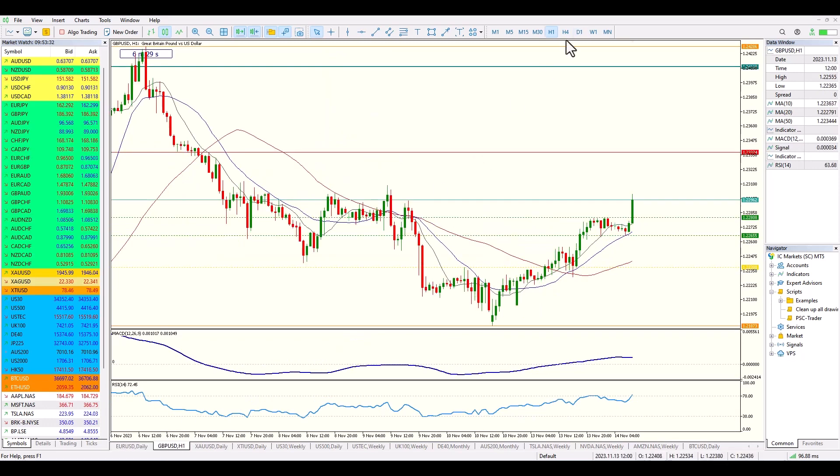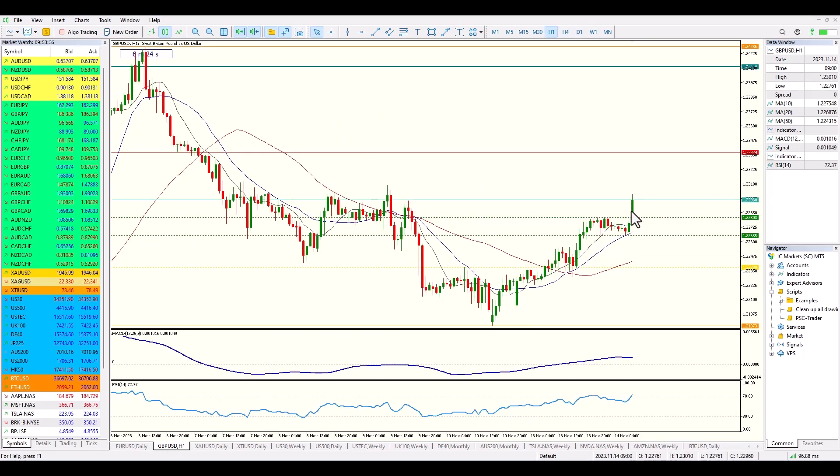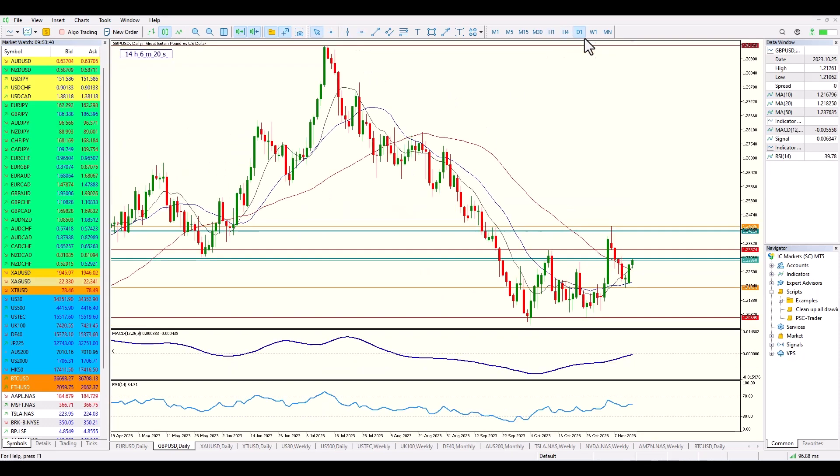We do have some room to move as price potentially heads up towards 1.075, at least for the majority of this week. Moving across to sterling on the one-hour chart, we've had a breakout this morning coming into a little bit of potential resistance, but overall we produced a pullback, a bullish indecision candle, and a nice bullish momentum candle — similar to the euro dollar, price is heading away from the moving averages. So we have a little bit of US dollar weakness, along with cable strength and euro strength.